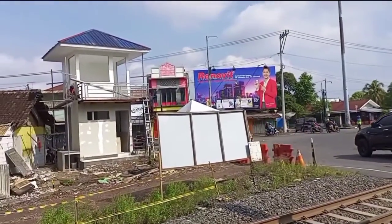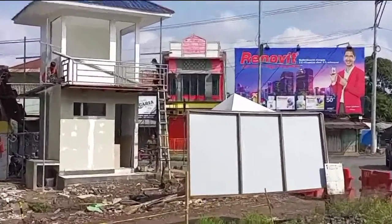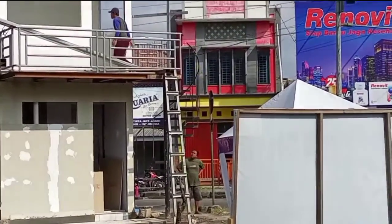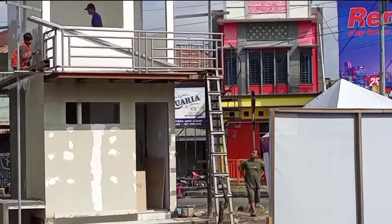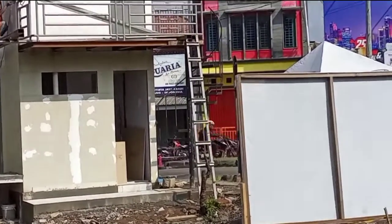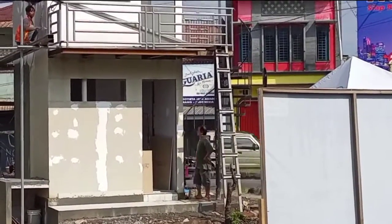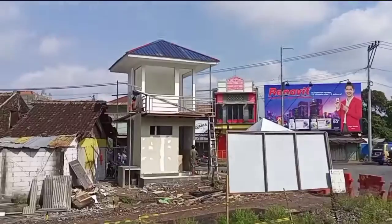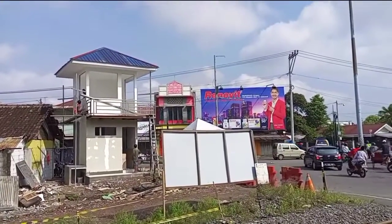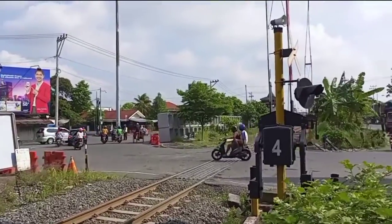That post looks really nice — the staircase is curved. The post's material appears to be gypsum, combined with lightweight sand plaster. The roof uses galvalum painted blue, so it doesn't look plain.